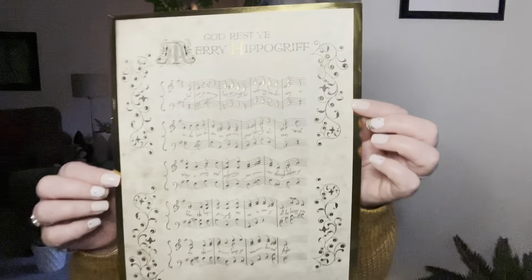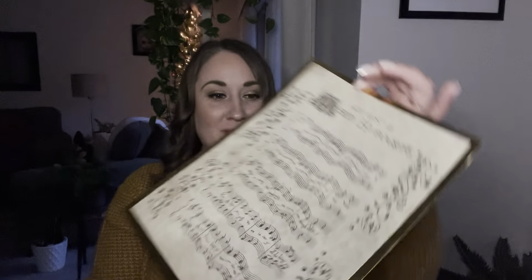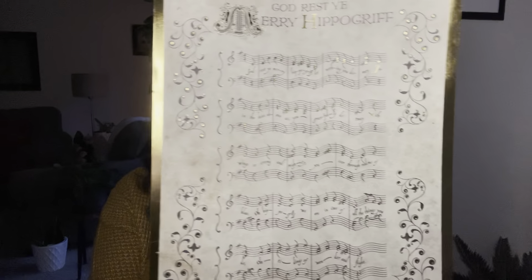We've got some sheet music. That's really pretty looking — 'God Rest Ye, Merry Hippogriff.' And we've got some beautiful gold foiling. It looks like it's on some older parchment paper. I love the details that they put into these things. And not only do we have the sheet music, but there are some lyrics there as well. There's no way that I can read this music anymore — it's been a long time. But I'm assuming this is an actual song you can play, because that would be incredible detail.